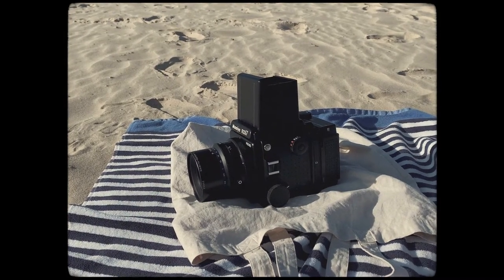I didn't have many plans of what I was going to shoot. I just thought I'd take the Mamiya RZ67 with me with a couple of rolls of Portra 400 and just shoot some beachside scenes in the area around where she was staying.